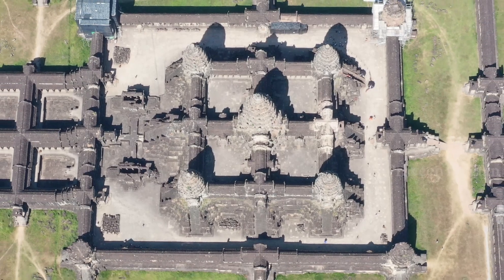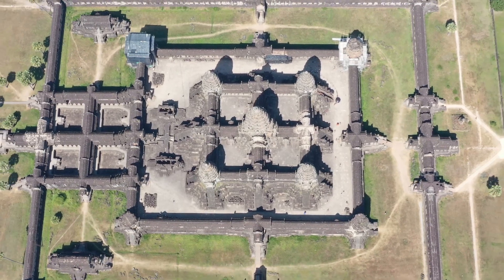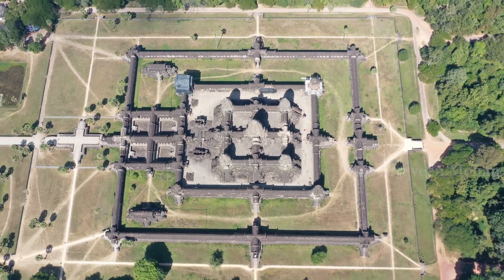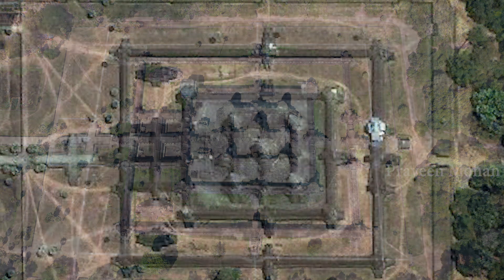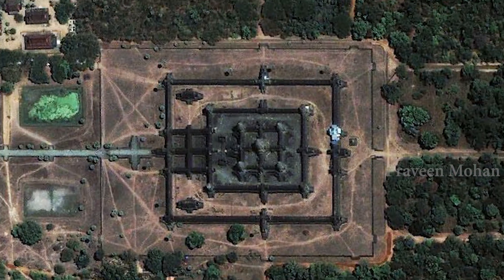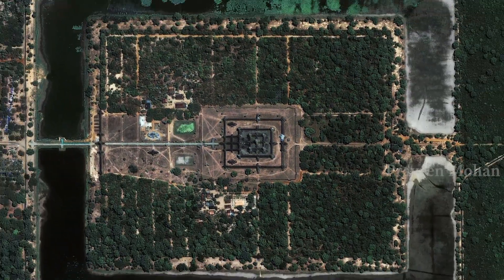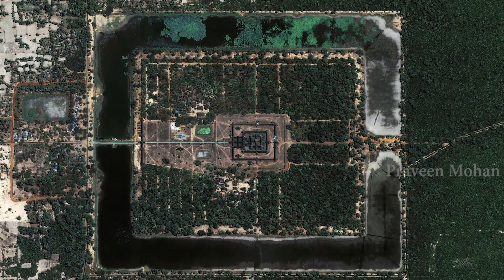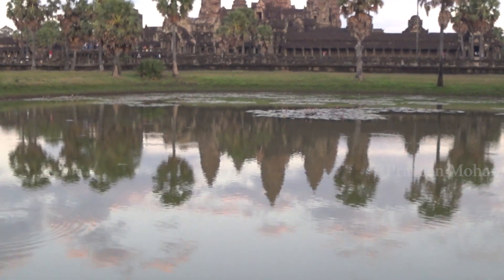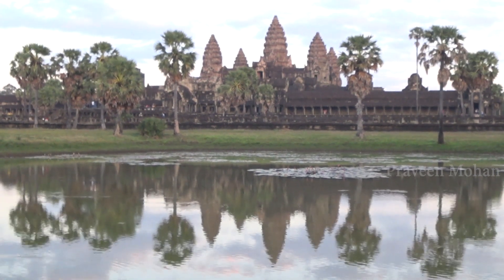If you look at the aerial view of Angkor Wat, the higher you go, the less it starts to look like a temple. It starts to look like a giant computer chip or electronic chip from the top view. I wonder how it would look from space, because it just looks so stunningly awesome, and we don't know how the ancient builders accomplished this kind of magnitude with this level of precision.